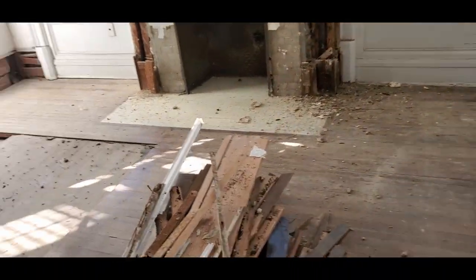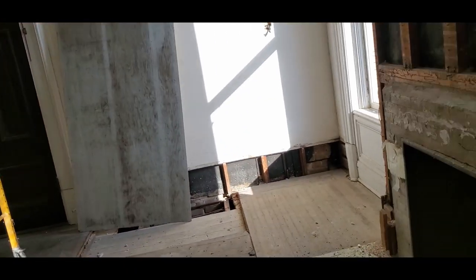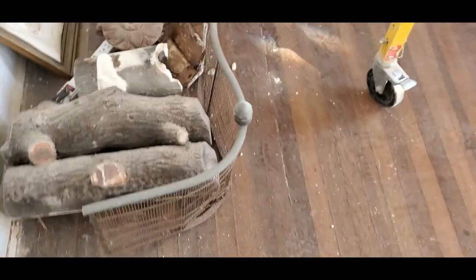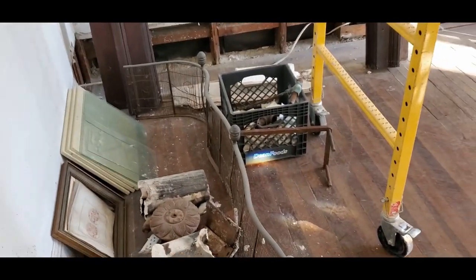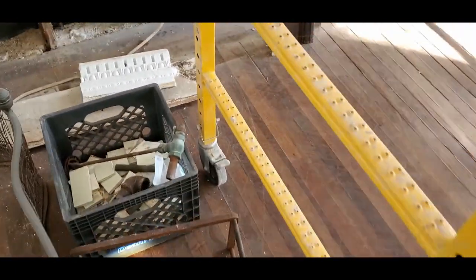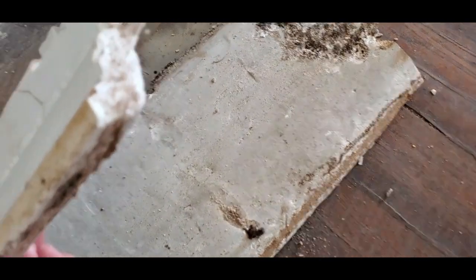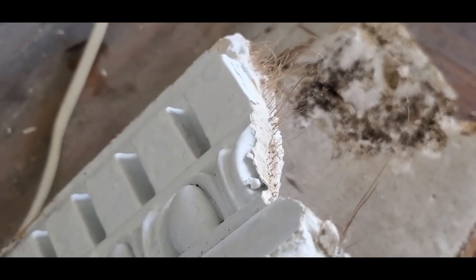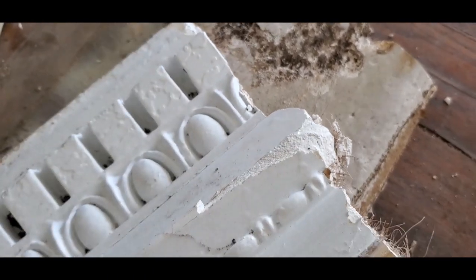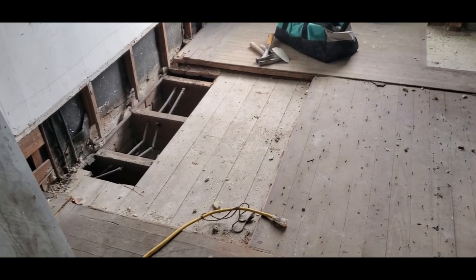Partway through the process my sister came to visit and to see what was going on. The trim is plaster — you can see the horsehair in it. These are samples I've saved. The horsehair was used to bind the plaster, and they just need to find a horse today.